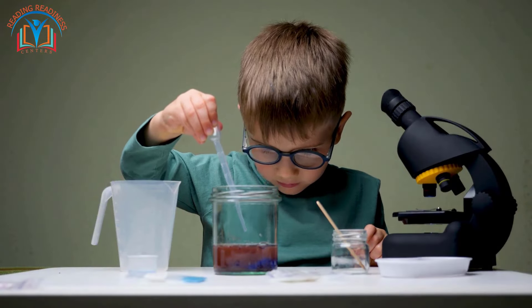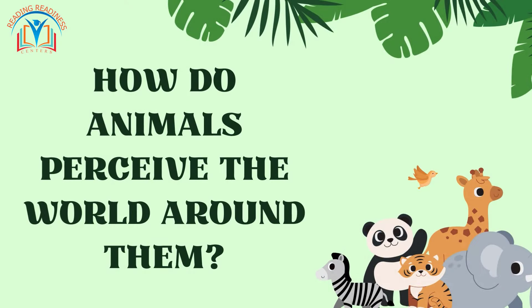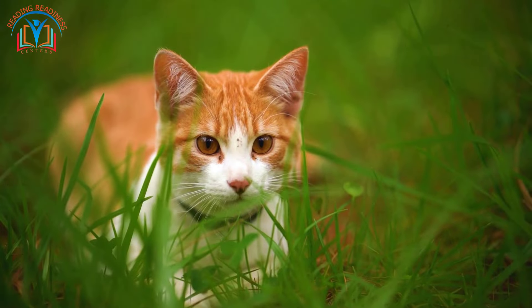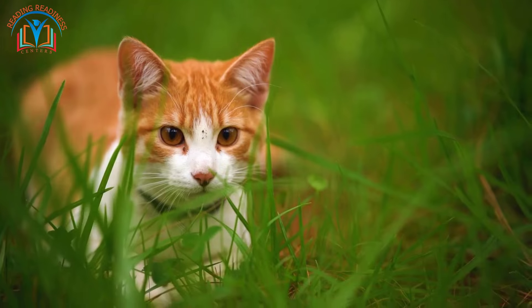Next on our investigative board, we have the mystery of the marvelous senses. How do animals perceive the world around them? Many animals, like owls and cats, have well-developed eyesight with special adaptations for hunting or avoiding danger.